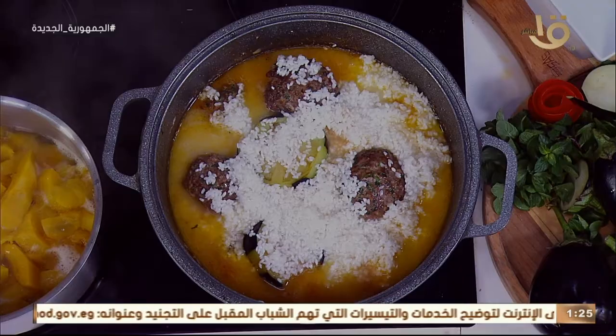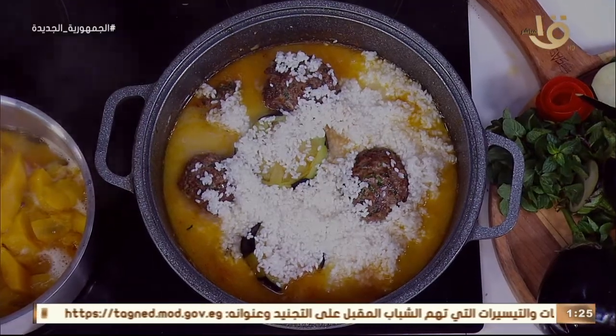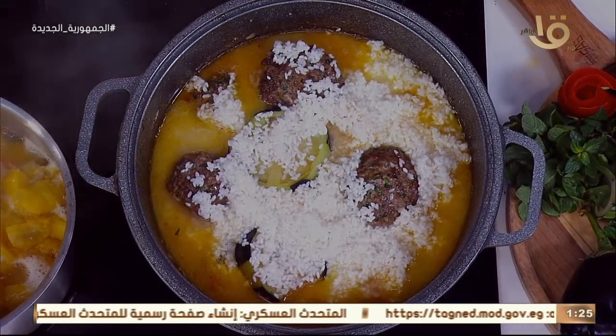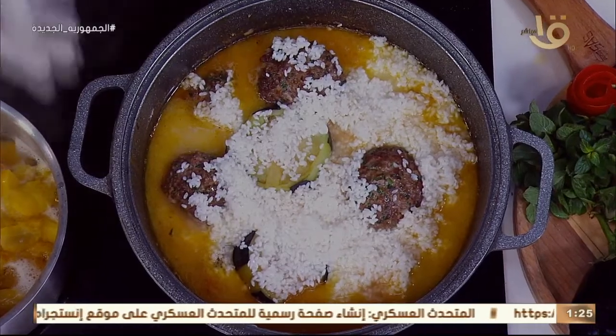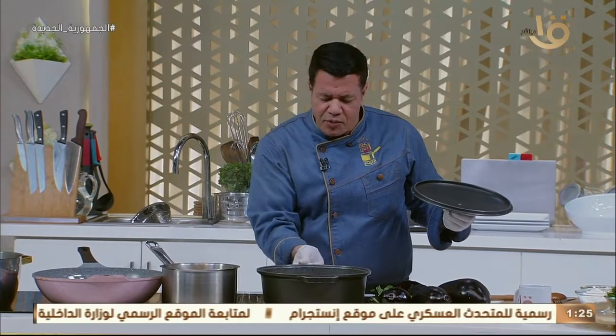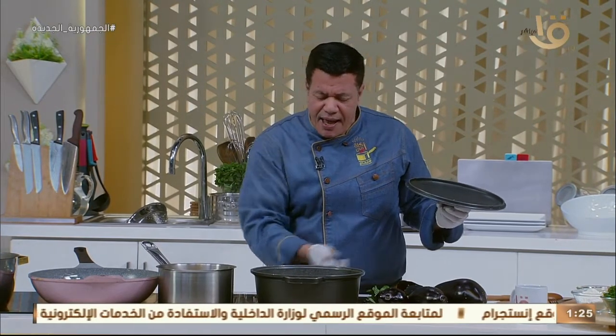البتنجان اللي اتحمر ممكن بعد تحمير المقلوبة نزين بيه طبق المقلوبة - مفيش مشكلة. يعني عندنا بتنجان اتحمر، بعد ما المقلوبة دي تستوي بنزين طبق المقلوبة بالبتنجان. نبص على المقلوبة ونحطها لمدة ثلاثين دقيقة.